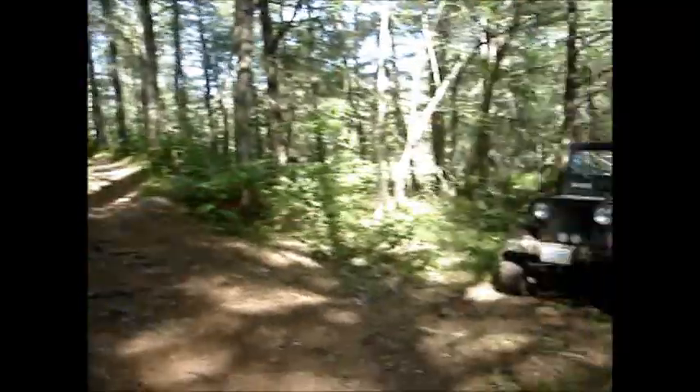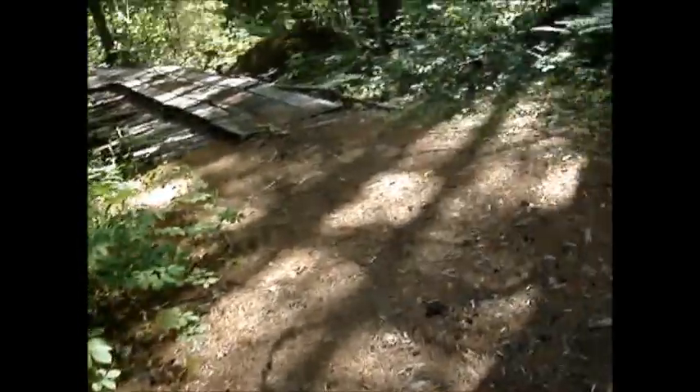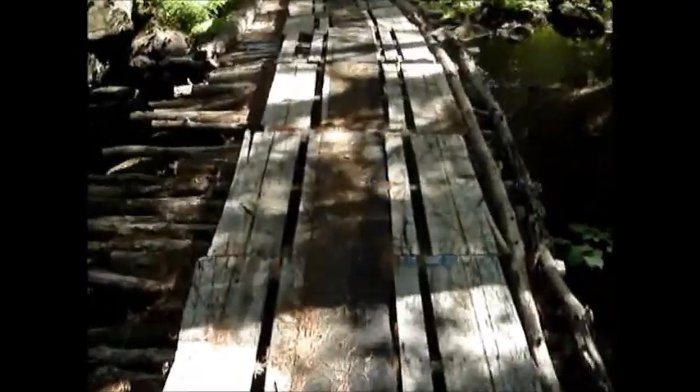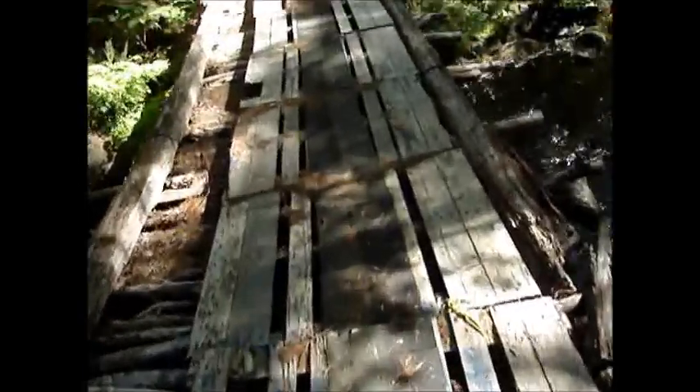We're down in the backwoods in Nova Scotia today doing a Jeep run. There's this really cool camp down here. They've got this bridge here that's got pallets on top of it — pretty sketchy looking. You can probably get an ATV across it.